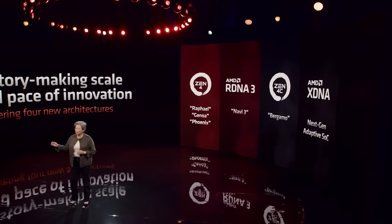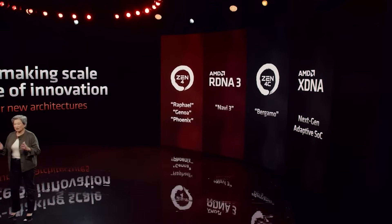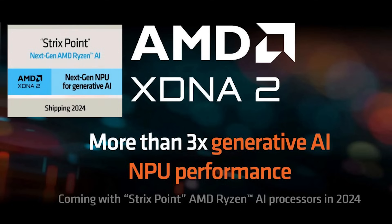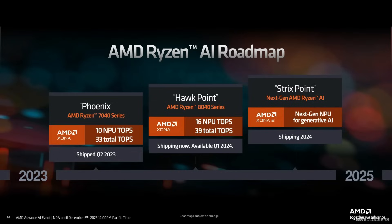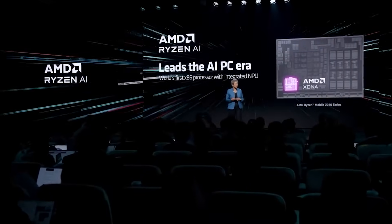Ladies and gentlemen, a benchmark for a Zen 5 CPU has popped up online. It does seem to be based on the Strix Point lineup of CPUs, and potentially this could be very impressive indeed, pointing to some pretty big improvements from one generation to another. But then again, it also may be a little disappointing.